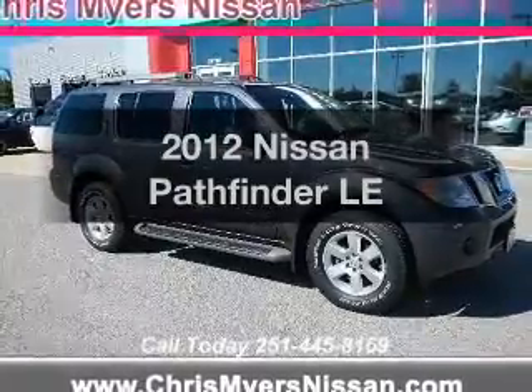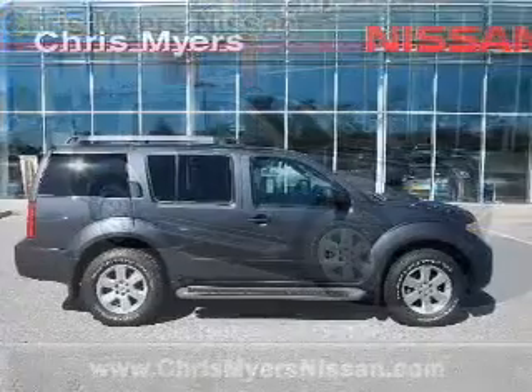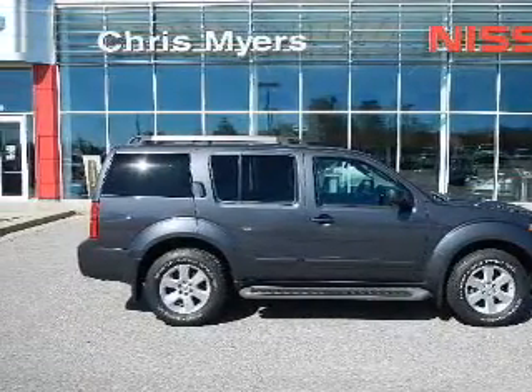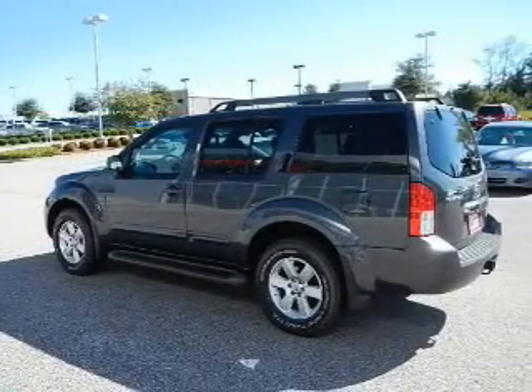Imagine yourself in this 2012 Nissan Pathfinder. This is the set of wheels you've been looking for. The powertrain includes rear-wheel drive with a reliable six-cylinder engine, connected to a smooth-shifting five-speed automatic transmission.